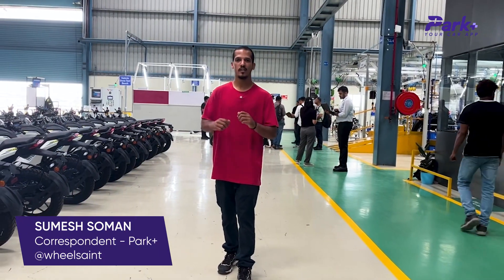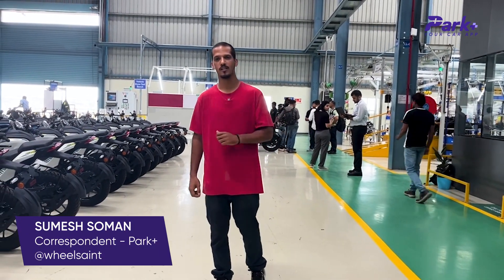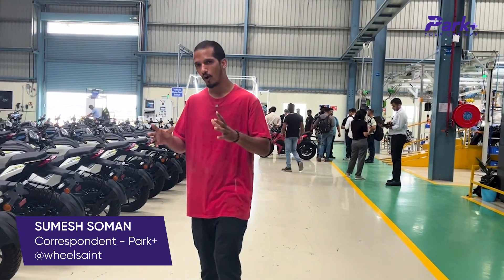We are here in Pune Chakan to visit the manufacturing facility of Tork Motors. This is a contract manufacturing facility with Bharat Forge. There is a lot to tell about this facility — the advanced tech it uses, the assembly line, and the kind of capacity it has.